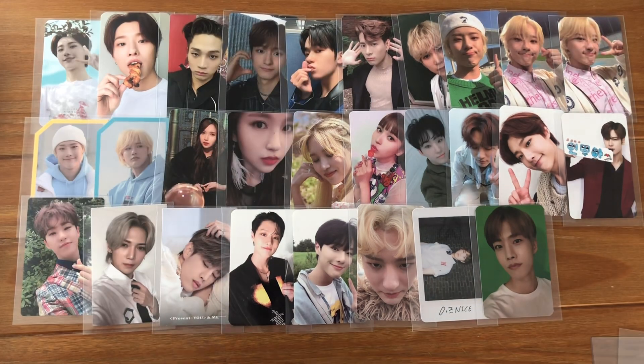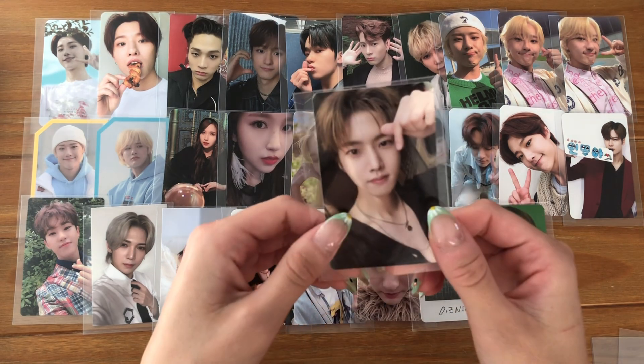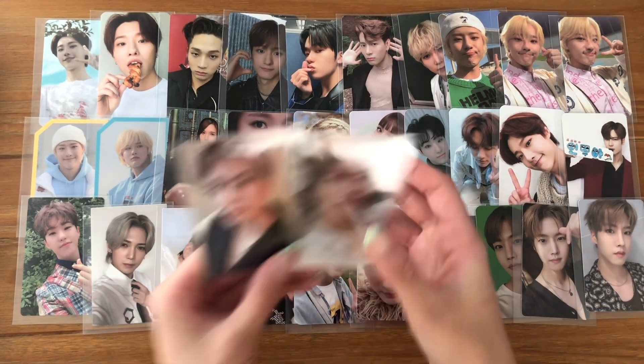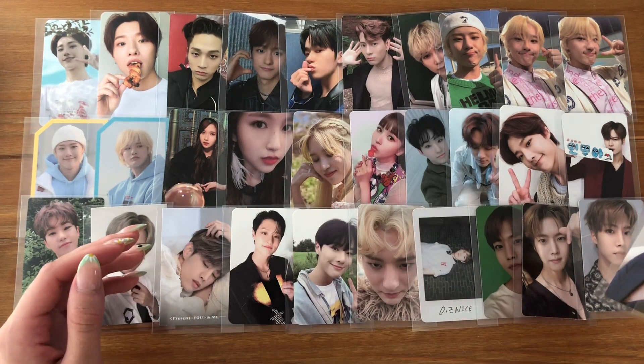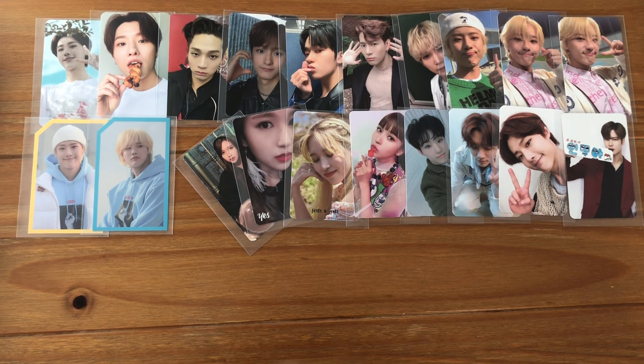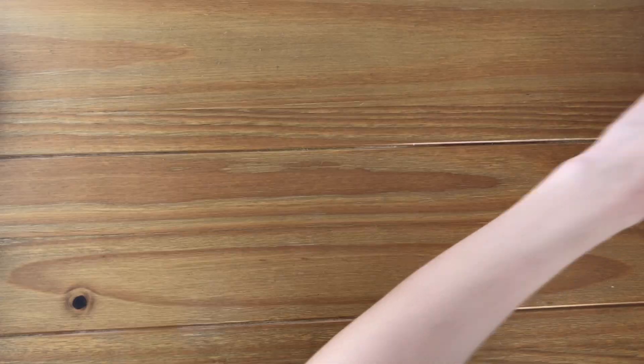I love these cards — this one is so cute, one of my faves. Then these are the last two so I'm gonna clean this up again. Should I stop laying them out? I feel like it's just taking a lot of time — we're gonna stop doing that.